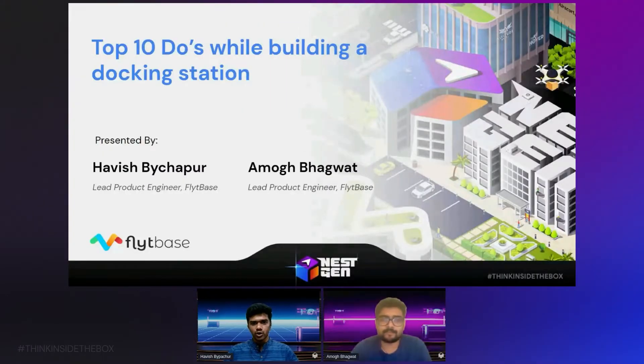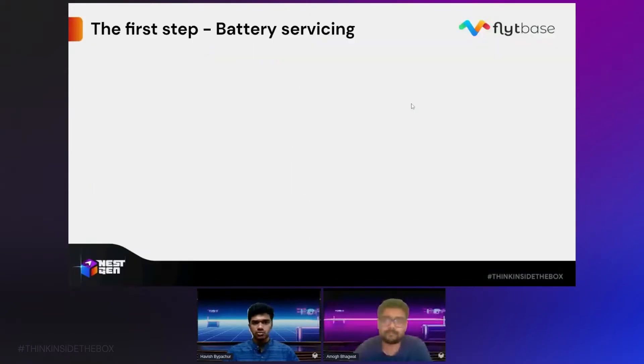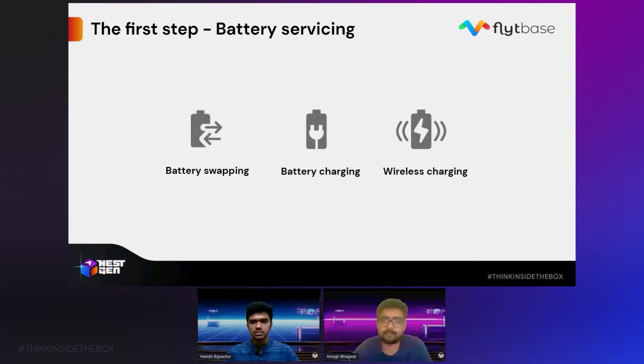What do you think of when you hear the word docking station, or commonly known as drone dock? For most people, when they think of a docking station, they think about a box which can somehow charge or replenish the battery of a drone once it has come back from its mission.